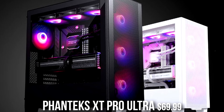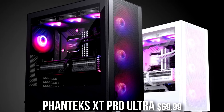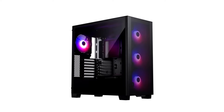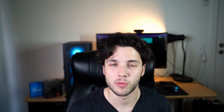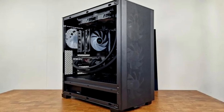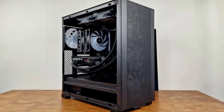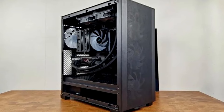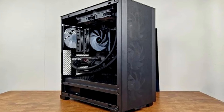For the case we have the Phanteks XT Pro Ultra. I love this case for the price — it has four pre-installed fans, amazing airflow, and looks beautiful. Because you get four fans included, you don't have to install more yourself, saving you time and money. Buying extra case fans separately would cost quite a lot, which is not ideal when you're working with this budget and want an RTX 4090.